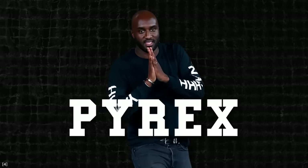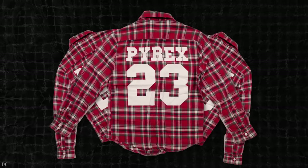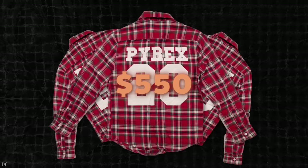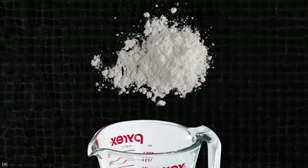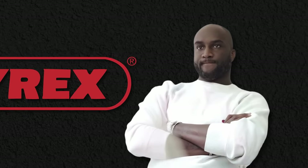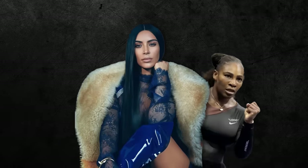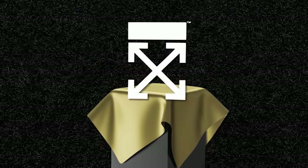Abloh's first completely own label is Pyrex Vision. He buys old stock of Ralph Lauren shirts for $40, prints the word 'Pyrex' and a 23 — the number of Michael Jordan — on the back, and sells them for $550. Pyrex is actually a company that makes measuring cups, which are very heat resistant and therefore often used to cook crack. So Abloh's message is something like: as a Black man from Chicago, there are two pathways out of poverty — drug dealing and sports. At some point, the original Pyrex brand wasn't happy with how Abloh used its trademark, so he had to stop. But it paved the way for his new label: Off-White. Thanks to his network, celebrities like Kim Kardashian, Serena Williams and Beyoncé started wearing Off-White. The hype was real. By the end of 2018, Off-White was the hottest label in the world, even before Gucci.